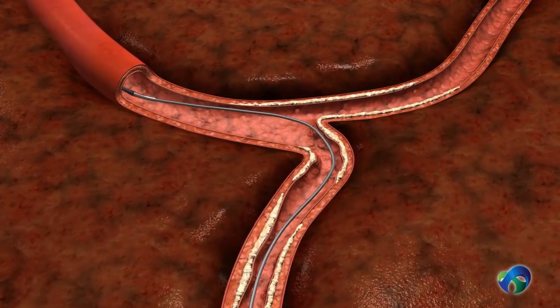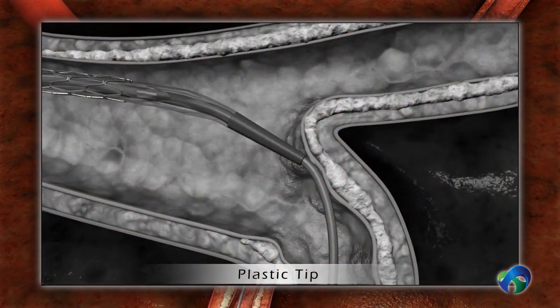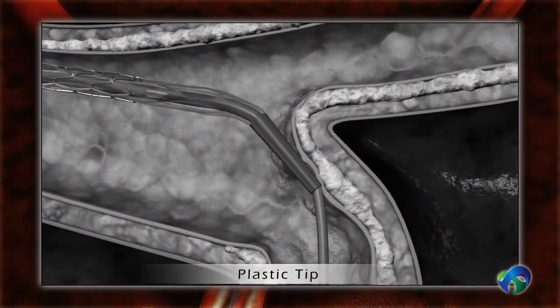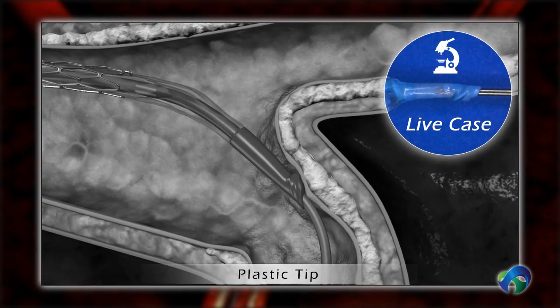Traditional stent delivery systems are challenged across areas of calcification. Hard plastic tips often get stuck, whereas soft plastic tips flare out and buckle when encountering an obstacle.